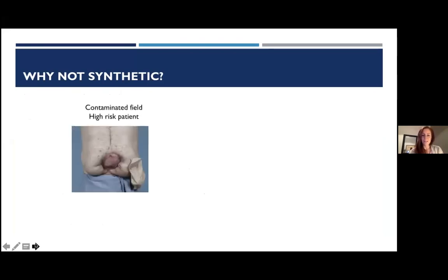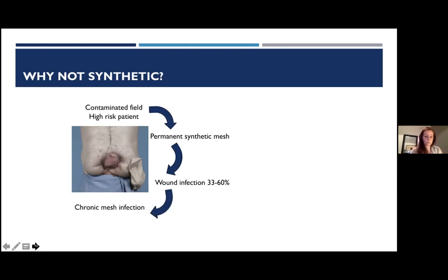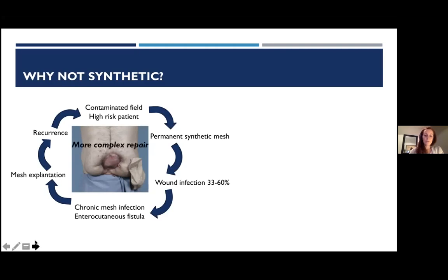Consider our average high-risk hernia patient in a contaminated field who undergoes ventral hernia repair with permanent synthetic mesh. These repairs carry a very high risk of wound infection, which can progress to chronic mesh infection, an enterocutaneous fistula, and ultimately mesh explantation and hernia recurrence. The next repair will be even more complex, so to break this vicious cycle, companies developed biologic and biosynthetic mesh.